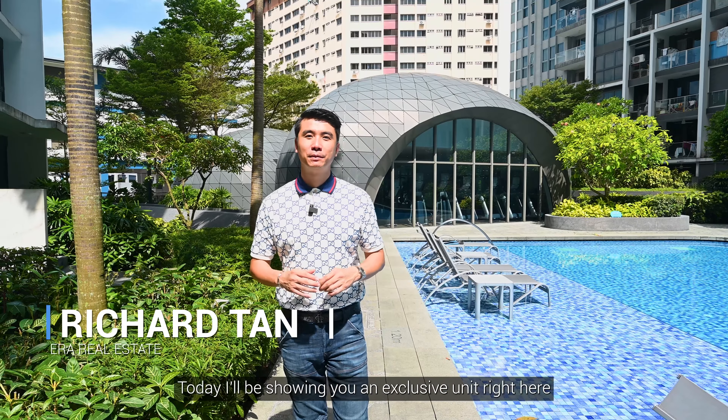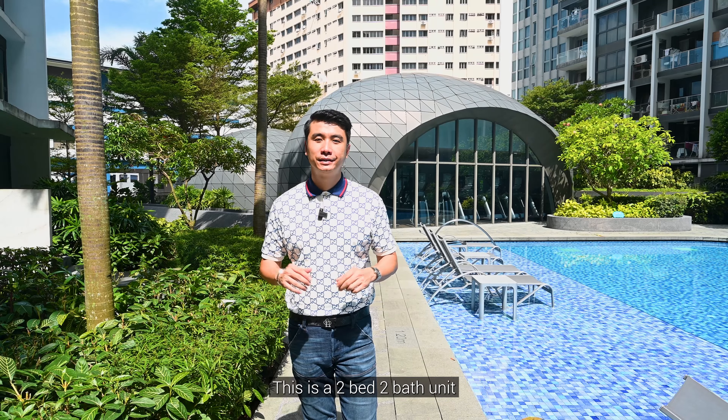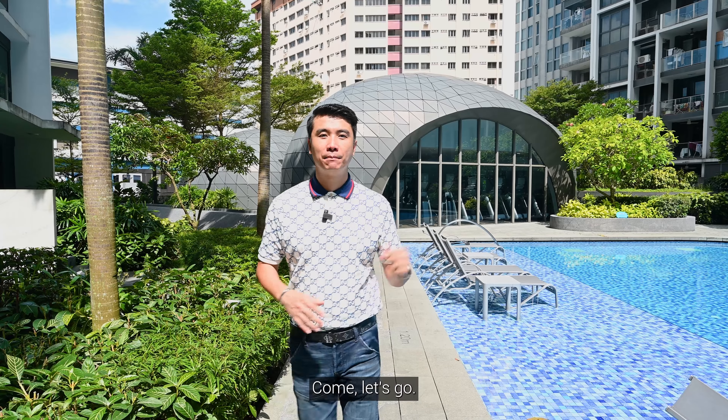Hello everyone, this is Richard here. Today I'll be showing you an exclusive unit right here at Bartley Ridge in District 13. This is a 2-bed, 2-bath unit that is a stone's throw away from the Bartley MRT Station. Come, let's go!